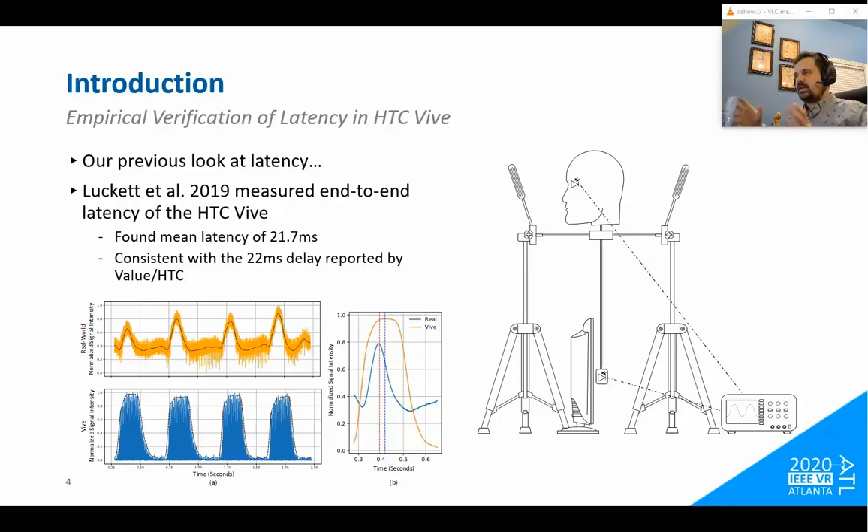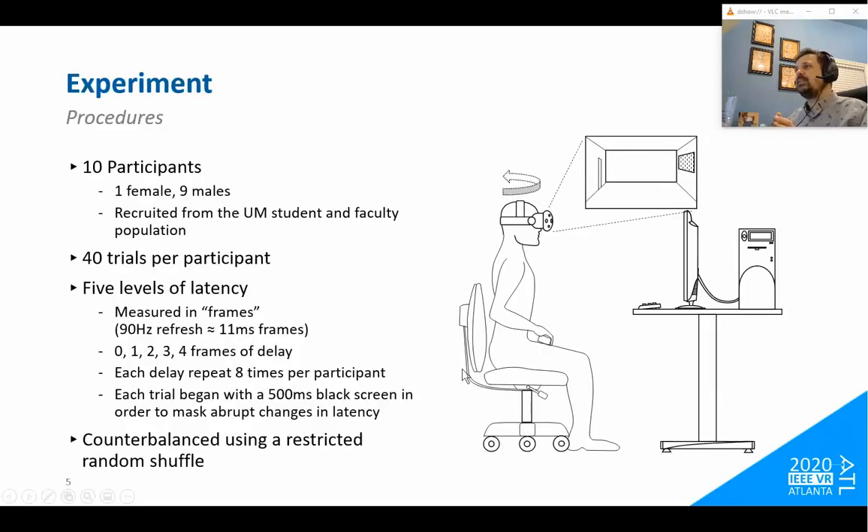We did a study last year that measured that. We had the head on a pendulum with the Vive on it and a brightness reference monitor underneath. When you'd swing the head back and forth, you'd see oscillations in brightness in the virtual world and the real world, and by looking at the difference between the peaks you could measure how long it took from when the movement was instigated to when motion appeared visually. An oscilloscope is the best tool for measuring something very tiny and very reliably.